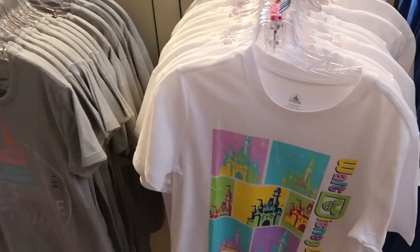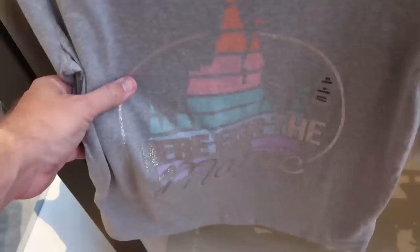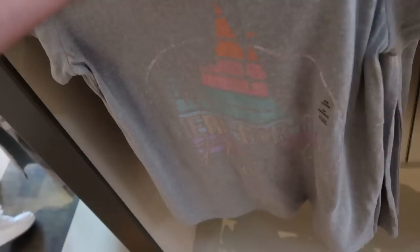Here are some nice new t-shirts with pastel colors and a bunch of Cinderella Castles — it says Walt Disney World, extremely nice. And so is this one here — they've got lots of new happenings. It says 'here for the magic' in like an iridescent color — so cool — $36.99.